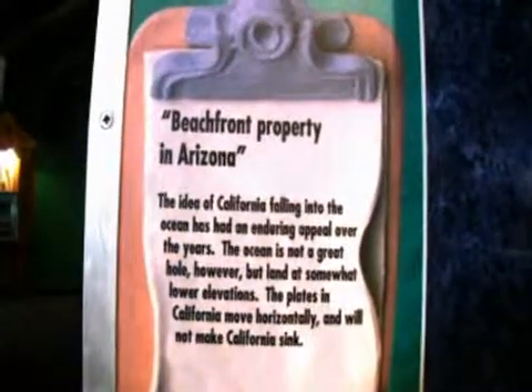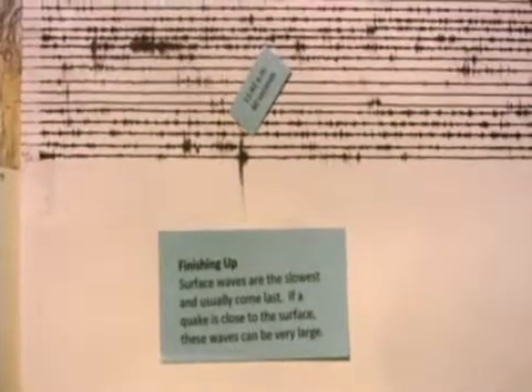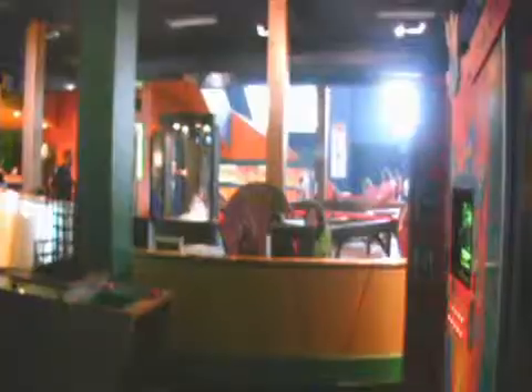When the earthquake hit, I was basically backstage, just waiting and preparing for the field trip. I got really excited when it happened because I knew my group was right there, and I realized we have the seismograph. So me and a couple of employees ran over to the seismograph and we saw the line on the paper from the earthquake.